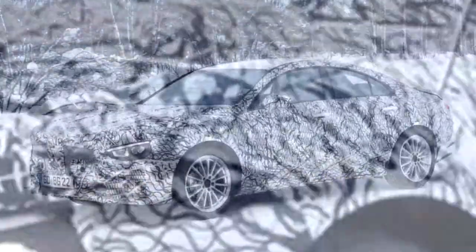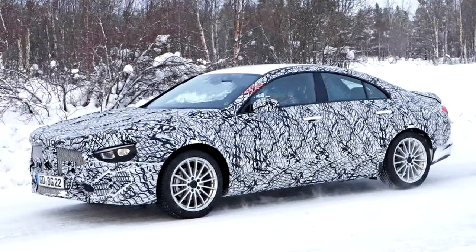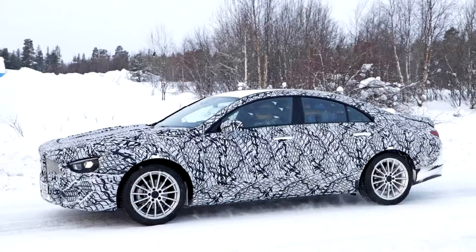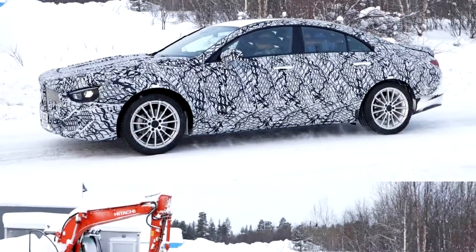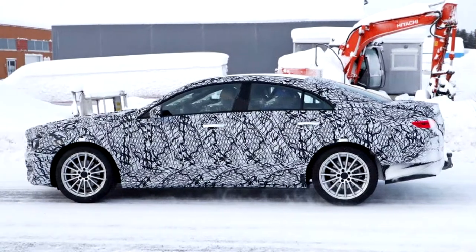These spy shots show a new generation is coming soon. The new design appears to pull heavily from its big CLS brother, with a number of areas inspired by the bigger Mercedes. Up front, the headlights have changed from the flowing curvy units of the current model to smaller, simpler, scowling shapes.